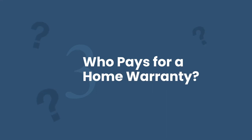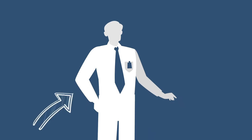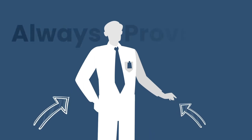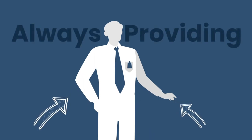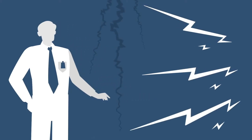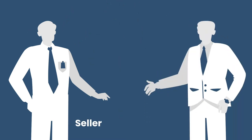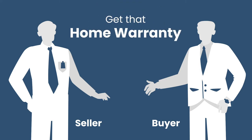So who pays for the home warranty? It's pretty standard for the seller to typically pay the home warranty, but that's not always certain. We recommend that the seller always provide this, for the simple reason that they don't want to be getting calls or threats of legal action from a buyer after closing if something is to break. Either way, if a seller does not provide it and you're the buyer, we still recommend that you go ahead and get that home warranty to make sure that you're covered.